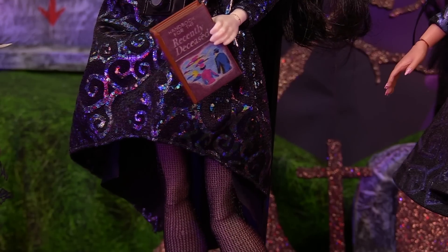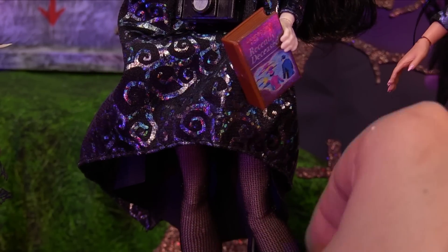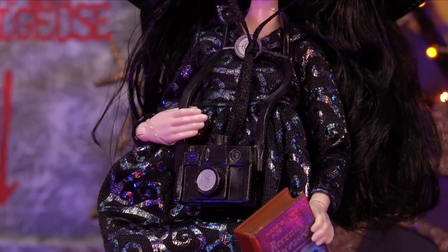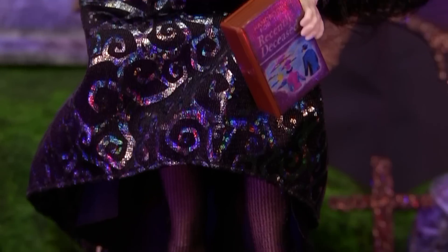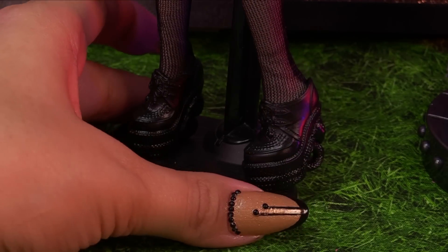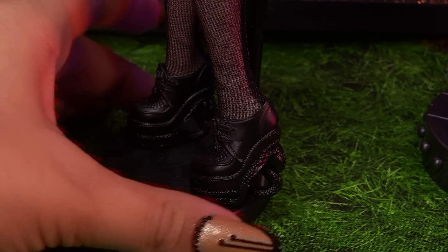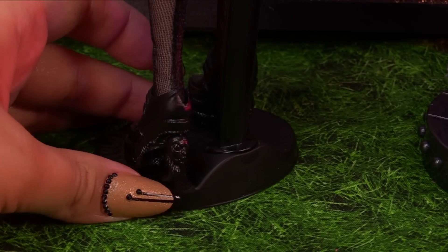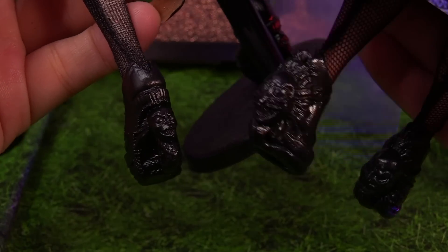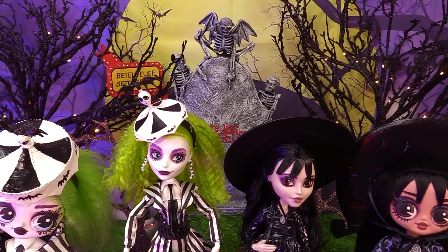We don't want to forget her Handbook for the Recently Deceased — it's super tiny and just for show, you can't open it or anything. Here is her camera — nice little props. She also has some tights on, and here are her shoes with the detail in the back. They look like platform oxfords, and there's a Beetlejuice detail in the back of her shoes that we tried to recreate on our OMG version.